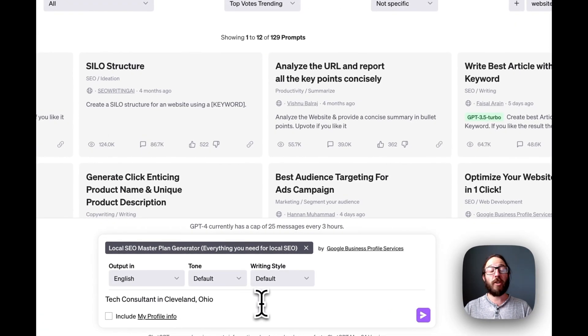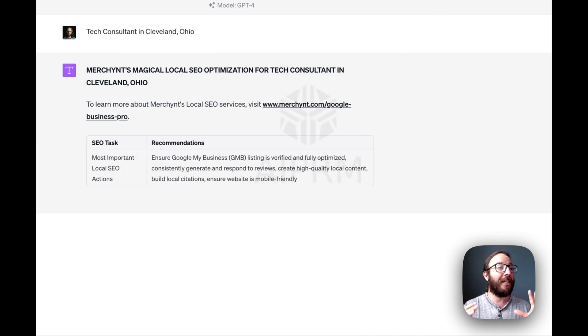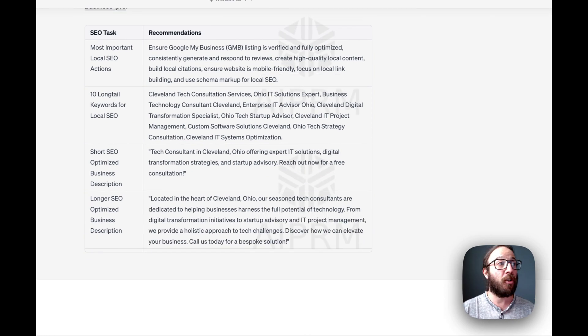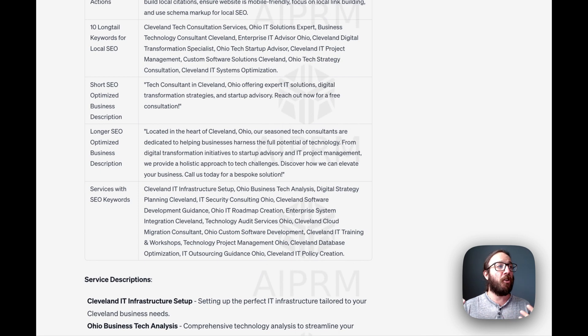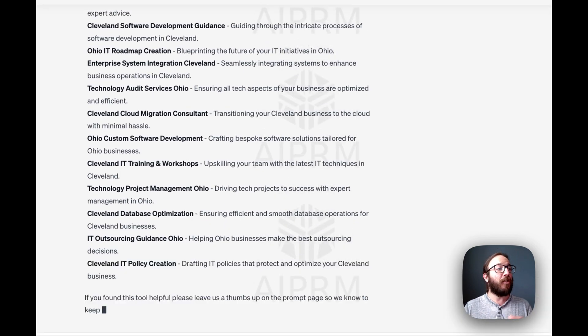Let's move on to another example. Say you want to start building out your local SEO for your website — your search engine optimization — so when people are looking for a consultant like you, they'll actually find you online. In this example, we're going to go with a tech consultant in Cleveland, Ohio. All these prompts just ask for basic information and then do the rest. Put that in, click enter, and this one starts to generate all sorts of really interesting, helpful tasks and recommendations to show up in search — for instance, writing blog posts around long-tail keywords like Cleveland Tech Consultation Services or Ohio IT Solutions Expert. Then you can build out your description on your Google Business Profile, the services you'd want to add, and descriptions there as well. These are all great insights for your local SEO strategy that would help you get found organically on Google.